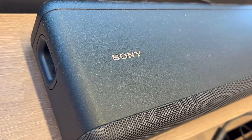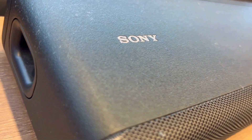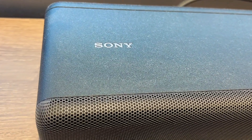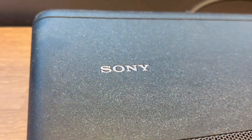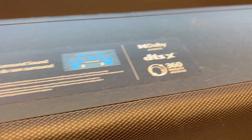All this is to say that the Sony HT-A3000 isn't just another regular soundbar — it's a Sony revolution. It solves the age-old audio problems, adapts to your space, and offers a setup so simple you'll be wondering why you didn't make the switch sooner. With this, an immersive experience is waiting to happen for you.